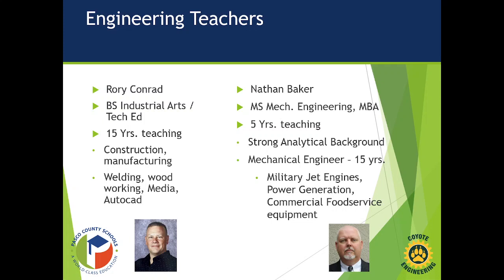We also have Nathan Baker, who has a master's degree in mechanical engineering as well as an MBA. He's been a school teacher for five years and was a mechanical engineer for 15 years with experience in military jet engines, power generation, and commercial food service equipment.